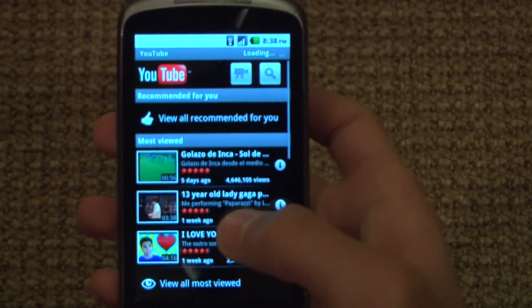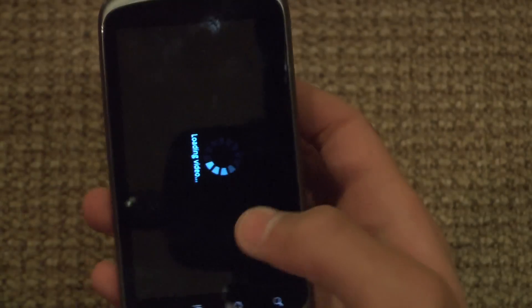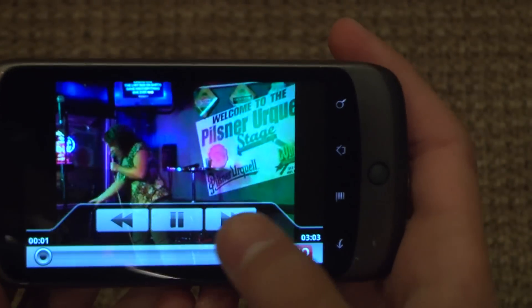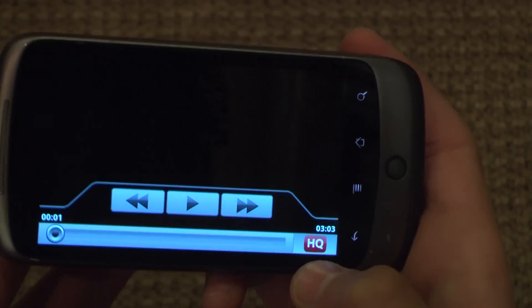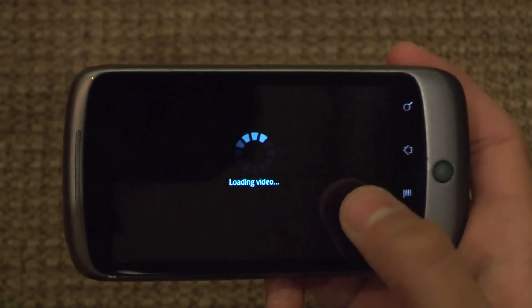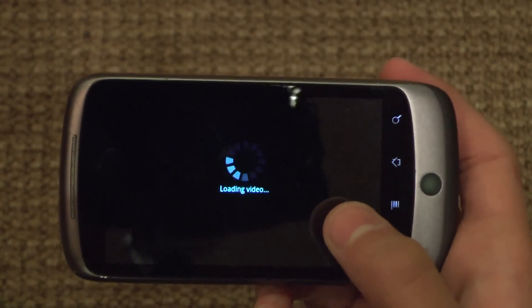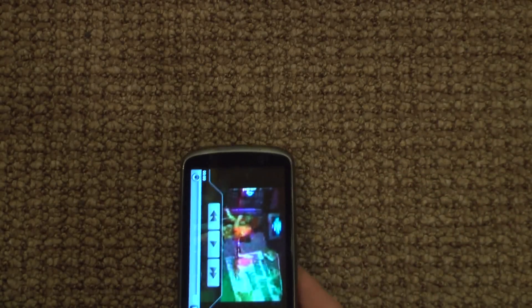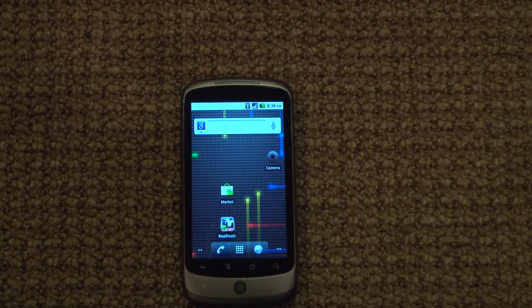Within YouTube, they added a little thing where rather than going to menu settings to choose high quality, now in the bottom right corner they just show high quality. There's a lot lower resolution when you choose not high quality compared to the old 2.1. This is good because now when you're on Edge with very slow internet and you want to watch a video fast without waiting an hour for it to load, you're able to do that with lower resolution video.